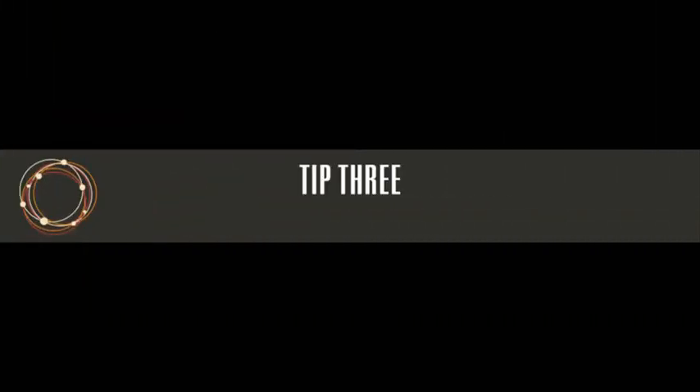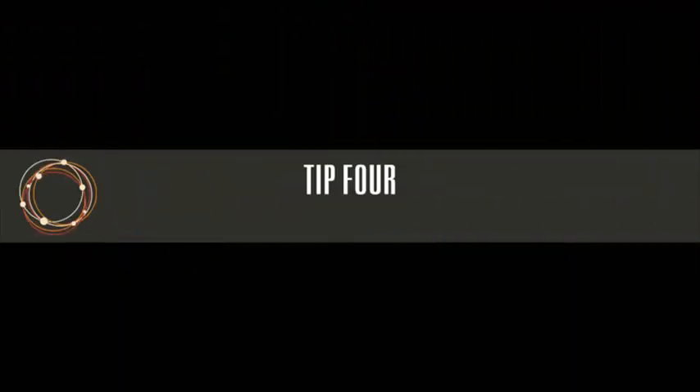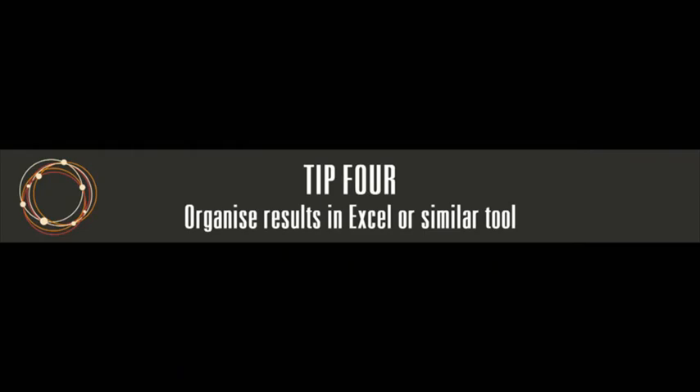Number three: utilize databases from other countries when doing research on your own. One example is that the US government collects all kinds of information on everybody and on other countries. You can do research in US government databases to find information about your country.